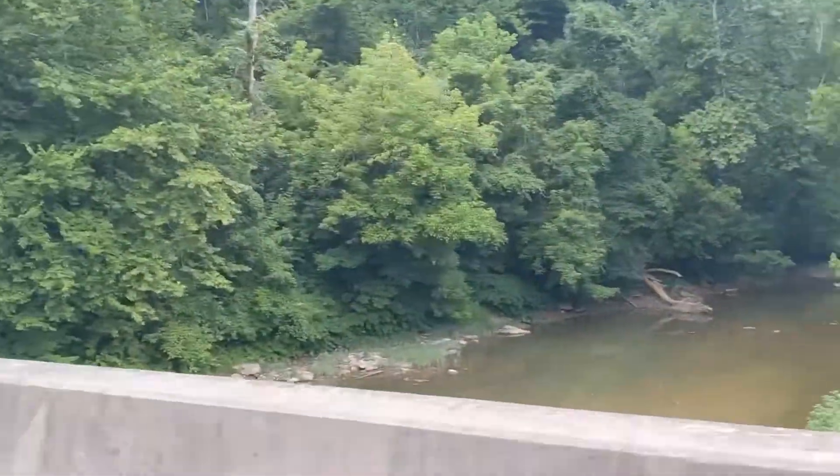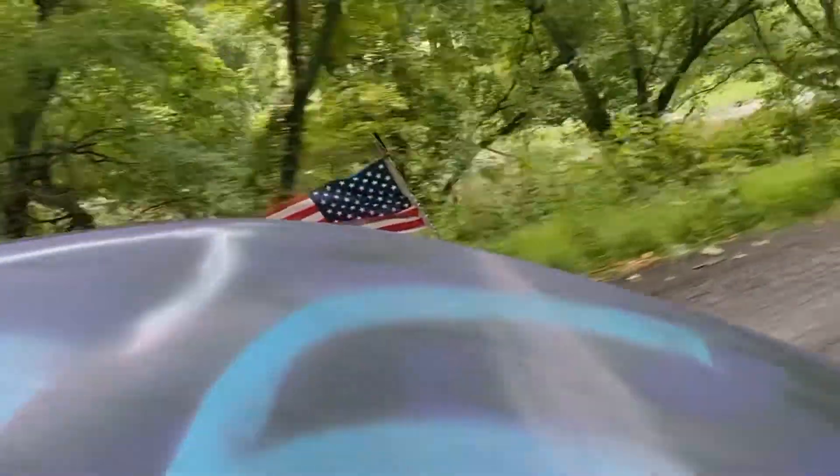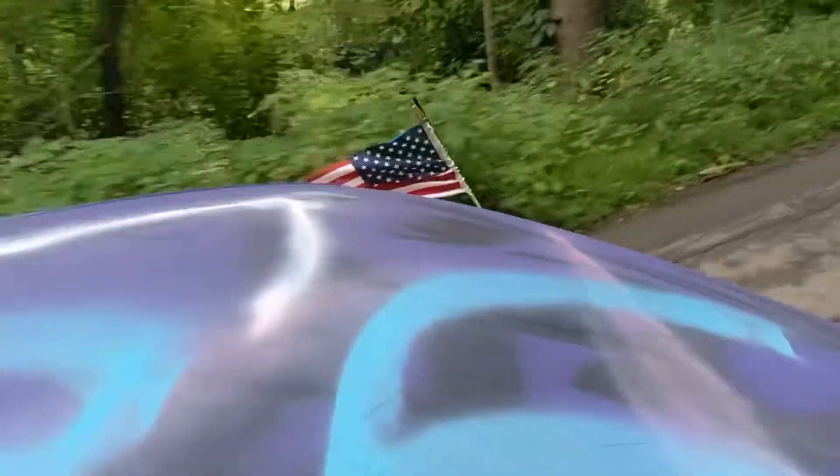It kind of reminded me a lot of Michigan with how bumpy and kind of crappy some of the roads were. It was really hilly — kind of reminded me of the central southern area of Ohio with like Hocking Hills area and things like that. But definitely a place I would drive back to again and check out.